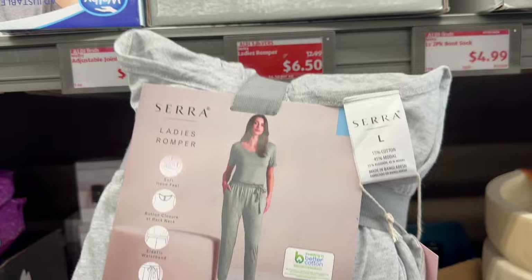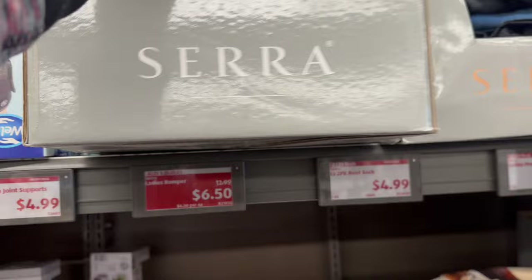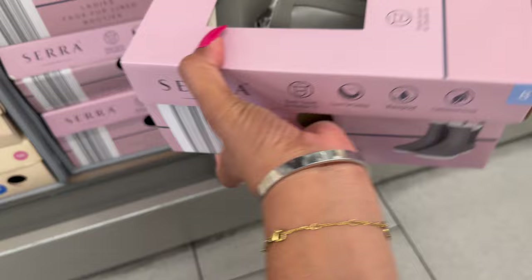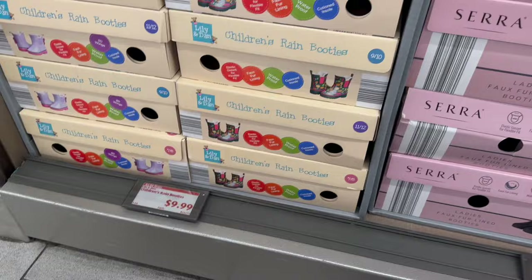That's like $4.49 each pair — you can't really find that price at a lot of places, so $9.99 for two is not a bad deal. And not a bad deal for the Sarah ladies robe — it was $12.99, price drop down to $6.50. They have various sizes, and I think the only color at this location is gray. These are $9.99 for the Sarah ladies faux leather boots — different styles to pick from, they have gray, burgundy, and black.